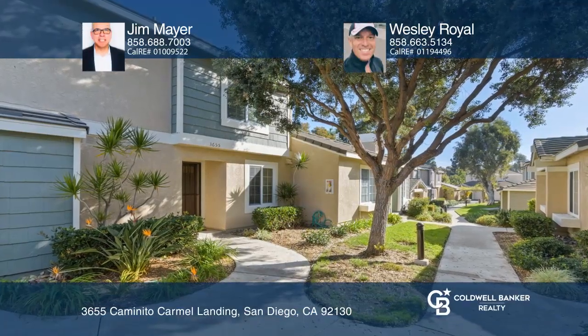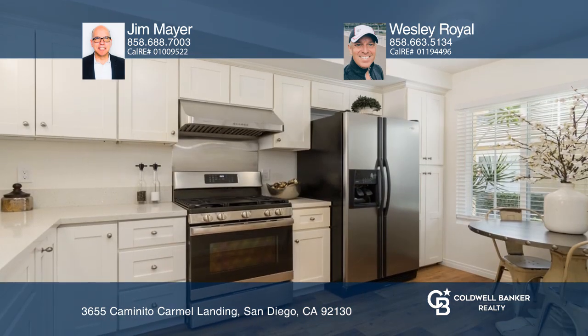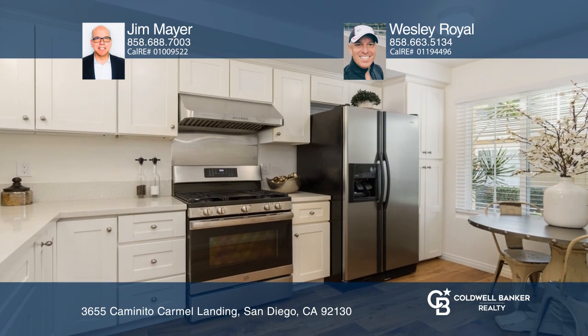This home recently sold above original list price. This remodeled three-bedroom, two-and-one-half-bath home is situated in a peaceful location at the Groves.